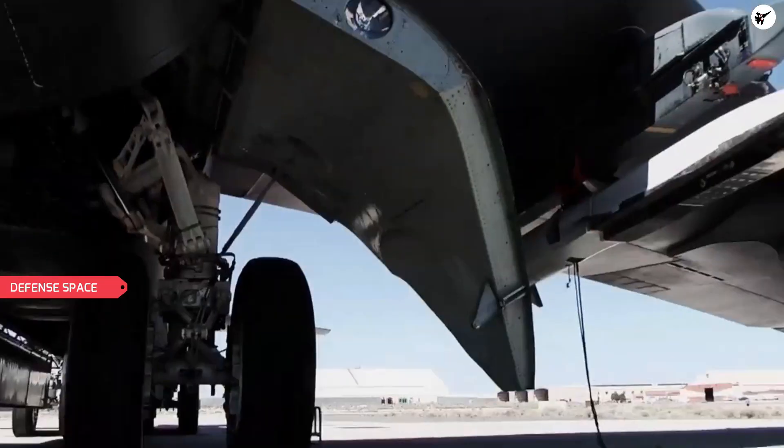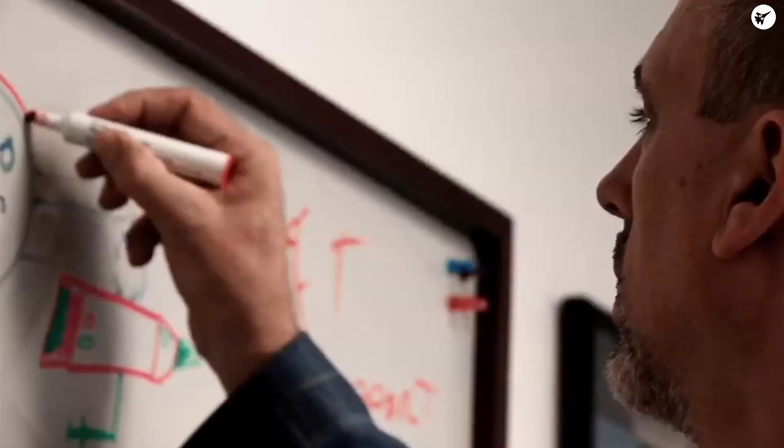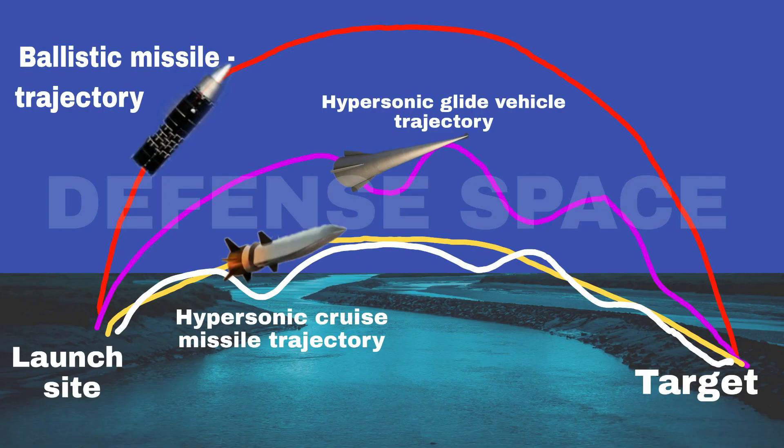There are few details available concerning the explosive warhead that the ARRW boost-glide vehicle is carrying. However, previous sources have suggested that it is a sophisticated blast fragmentation type, designed to take advantage of the weapon's rapid speed to produce a particularly effective fragmentation effect.